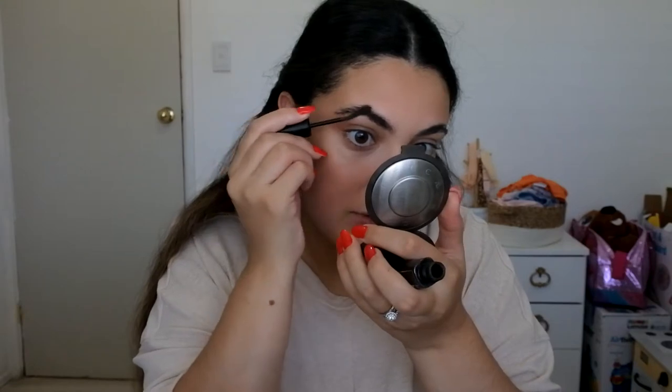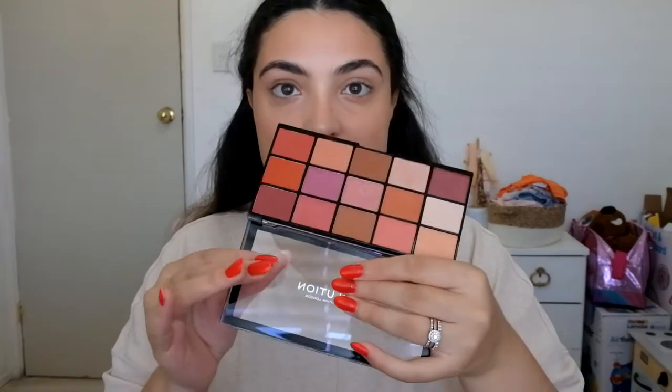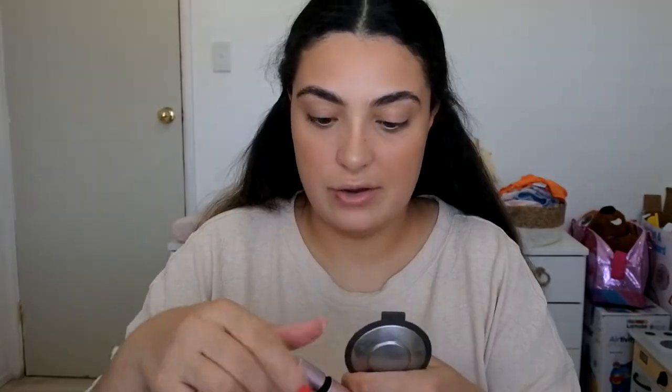My eyebrows are in desperate need of a wax, so I'm not going to do anything to them — just run a bit of my Maybelline Brow Drama through. I really love this one because it keeps all the stray hairs in place without adding too much definition. I'm just going to go in with a bit more blush — I've been loving using the Revolution eyeshadow palette blush, it's like this peachy color. Then just a light coat of mascara.